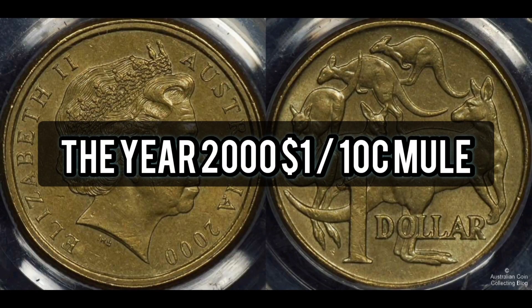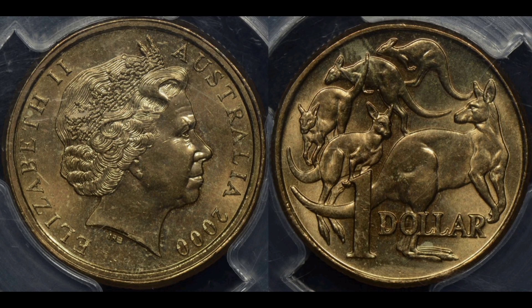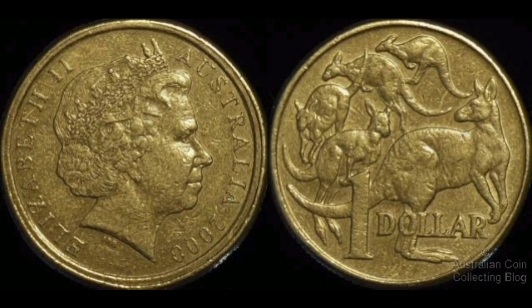Number two: the year 2000 $1/10c mule. Of the three dollar coins, the year 2000 $1/10c mule is probably the best known and most desirable. Dedicated coin hunters have been finding them since 2003.